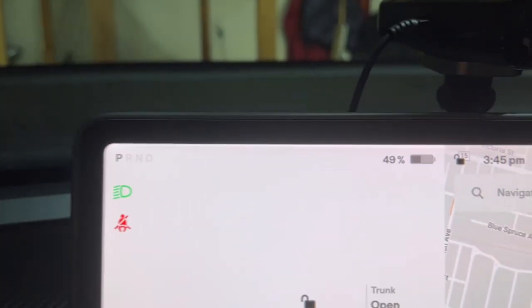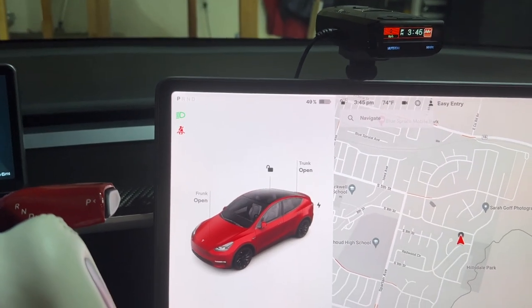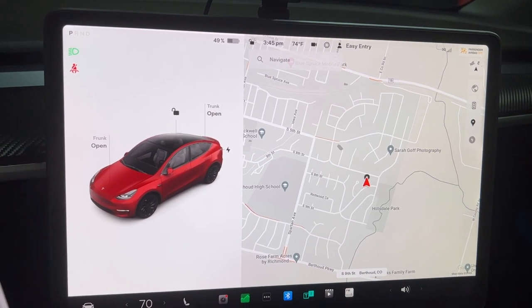Just pulled in and parked in the garage — sitting at 49%. Today's round trip of 60 miles took 26% of the battery, going from 75% to 49%. Given that, I could probably skip charging tonight and be okay for tomorrow's drive to work, but I'll plug in anyway in case something comes up and I need to do extra driving.